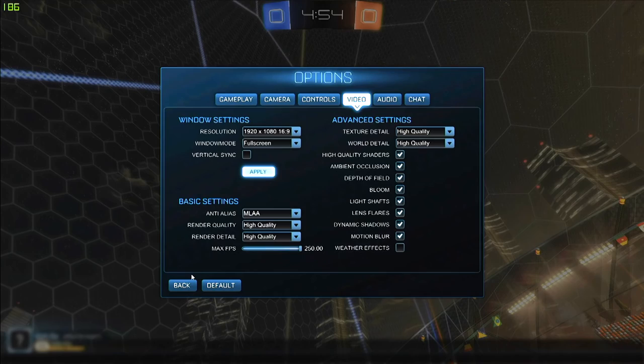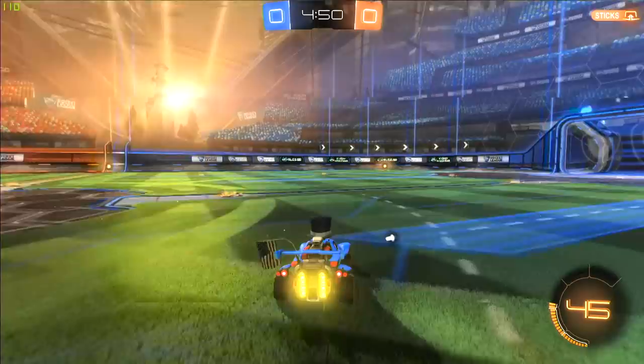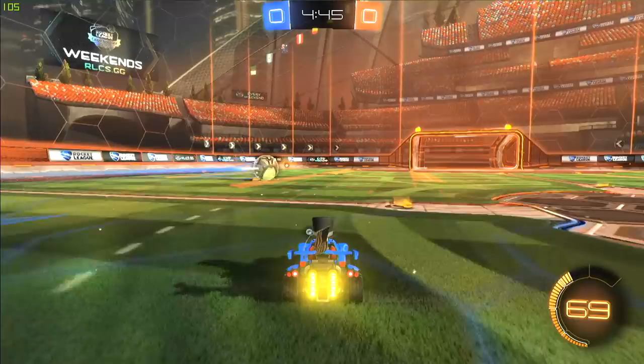Now something less taxing — Rocket League. With all settings at their highest quality at 1080p, we are well above 100 frames per second. A lot of lower-impact games are going to run exceptionally well here, and you can also run some more demanding games as well.